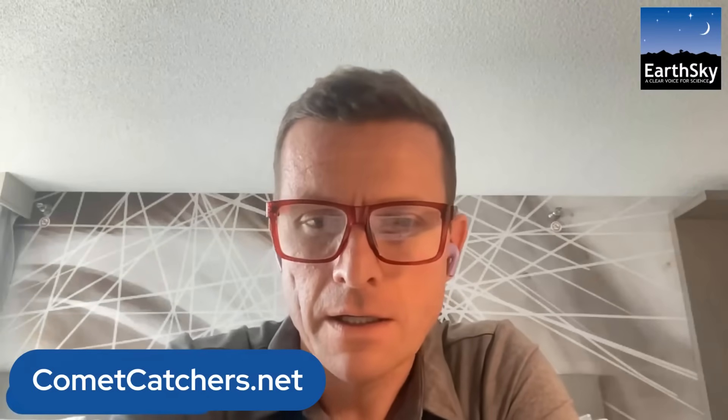We are hosting a citizen science project as part of Rubin Observatory. It's called Comet Catchers. You can visit cometcatchers.net to check it out. We're showing images of asteroids and other objects that we're not sure if they're comets yet, and we can help find the comets in the Rubin data.